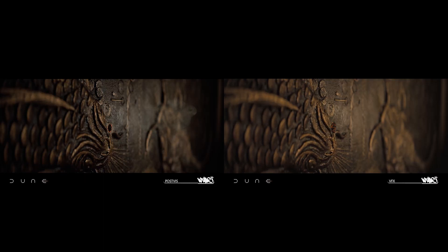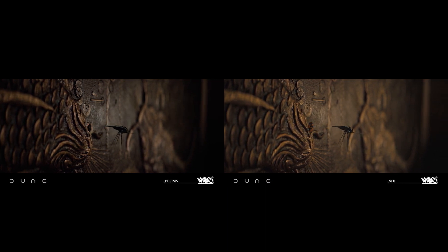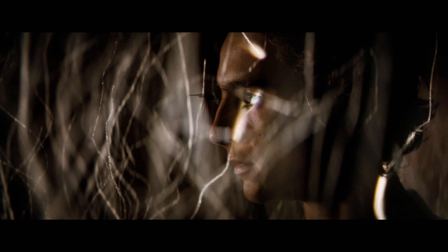They did it to a quality level during post-vis that Denis questioned, 'Well, what else is there to do?' So Wiley finished off the sequence, and it was so well done that they were nominated for a VES award for that particular sequence.